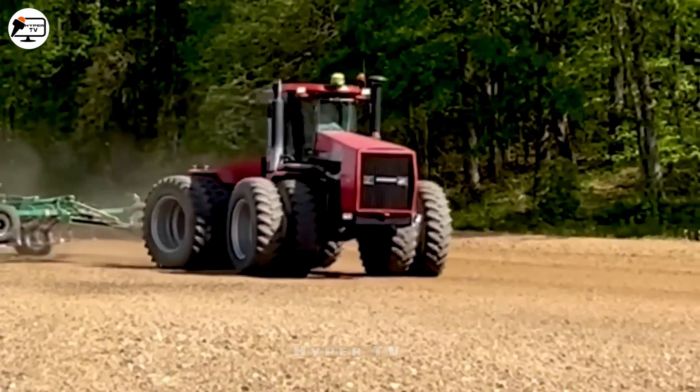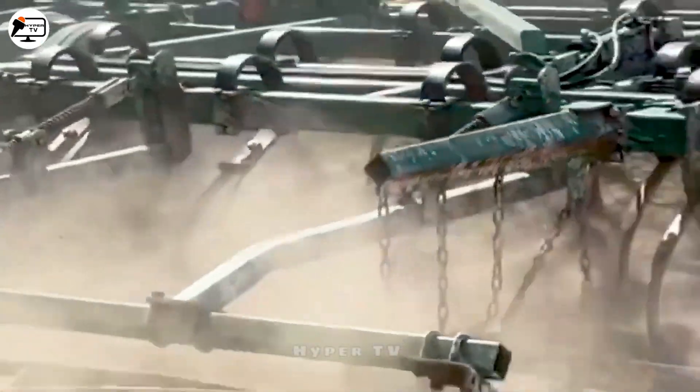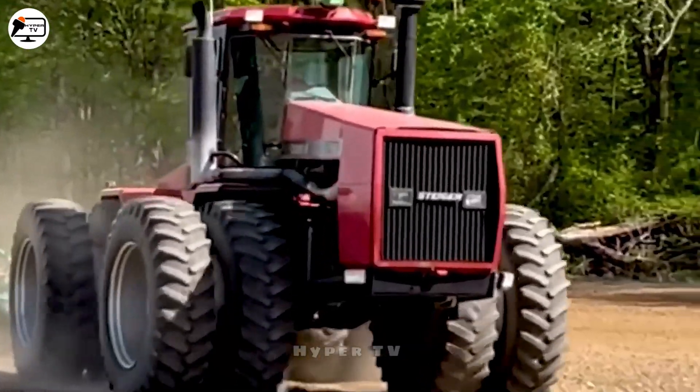Introducing the Case 9370 tractor, an exceptionally powerful machine tailor-made for the agricultural domain.